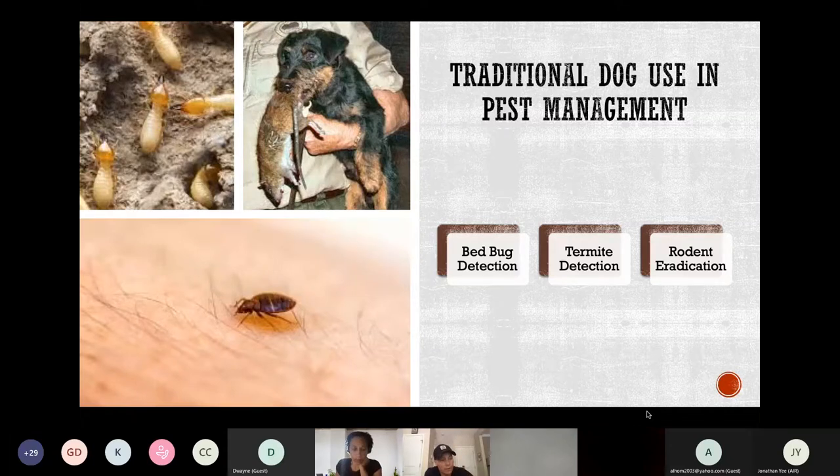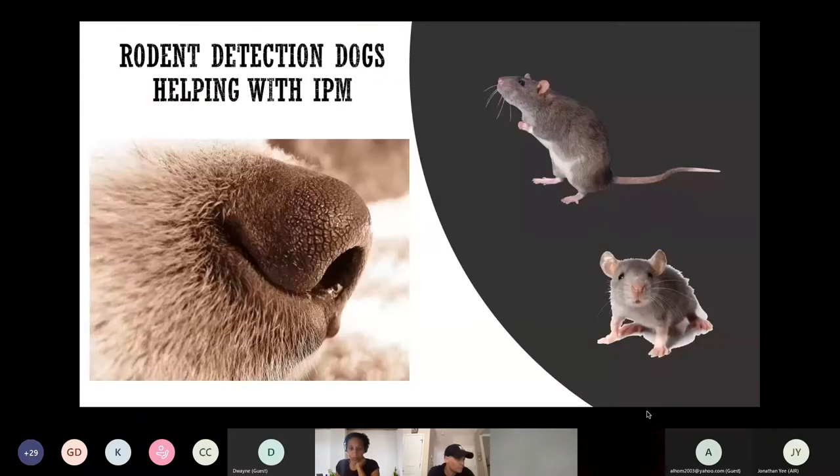In the U.S., various people have worked with different terrier breed dogs to hunt rodents and help eradicate them, particularly in vermin-infested alleys and garbage heaps in big cities. Over the past year, I have been exploring a different approach to utilizing rodent detection dogs in pest management. Unlike those dogs that were only hunting and killing rodents, my detection dog is specially trained to locate odors left behind by rodents.